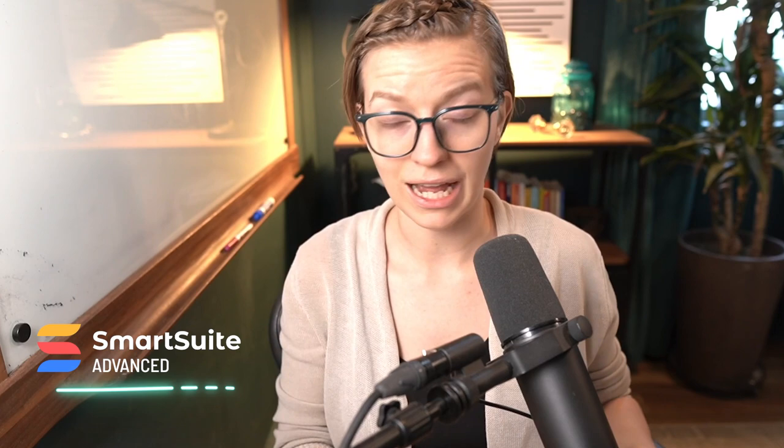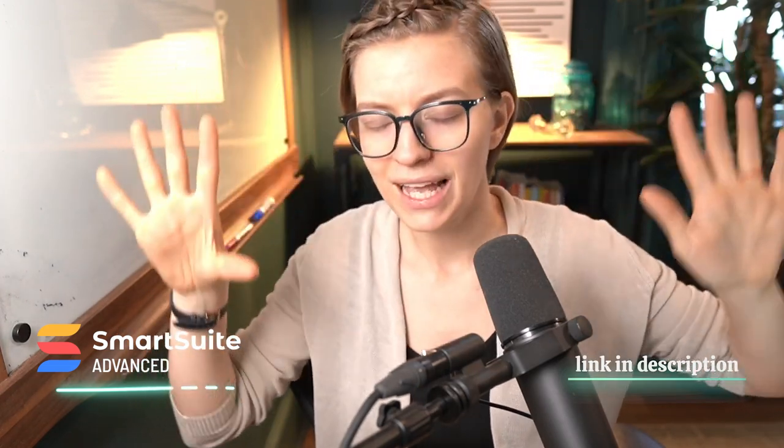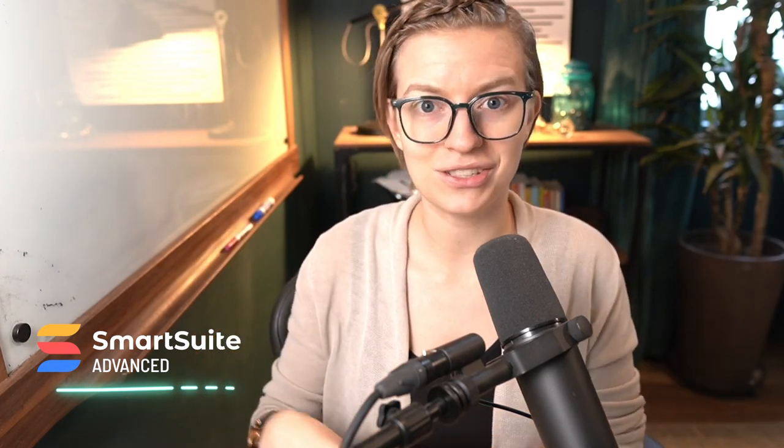I do want to warn you that this is a pretty complicated, advanced build out. I built this for myself to make my life so much easier around tracking my motorcycle maintenance, but it's definitely not beginner-level SmartSuite. SmartSuite has so much power and I really wanted to push it in this video. So if you're just getting started, please understand I'll be going through the build out stuff rather quickly, but it will make sense as you learn more about the tool. There are timestamps to jump around — please leave comments if you have questions.